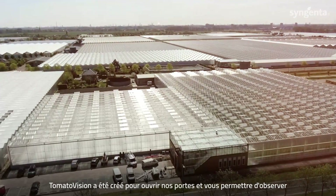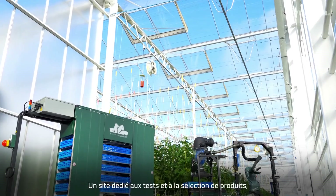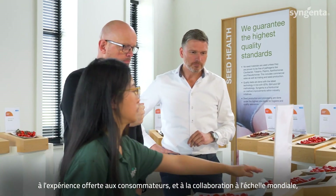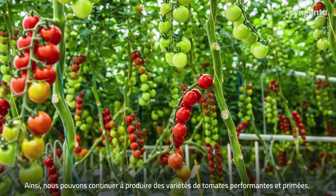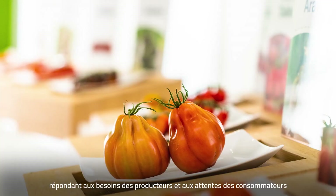Tomato Vision was created to invite you to see research and development in real time — one destination for product testing and selection, consumer experience, and global collaboration, all in one place where Syngenta experts can keep creating the award-winning, high-performing tomato varieties that growers need and consumers desire.